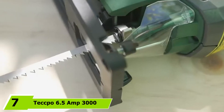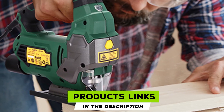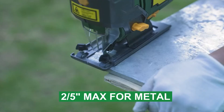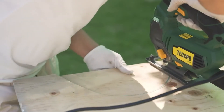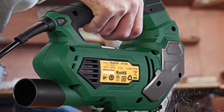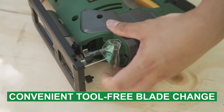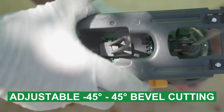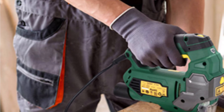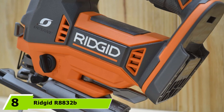At number seven is the Techo 6.5 Amp 3000 SPM jigsaw. For its low price, we didn't expect much — and it turned out to be a decent but not outstanding saw. The laser guide was inaccurate and untrustworthy, the blade holding mechanism was difficult to use, and the blades had too much movement while cutting. The specs are decent: 6.5 amps, 3000 SPM, six speeds, bevel up to 45 degrees in both directions, and a max cut of 2.75 inches — but the overall performance falls short of competitors.